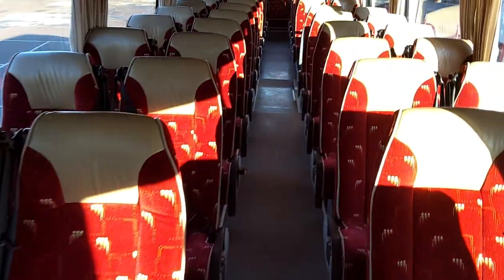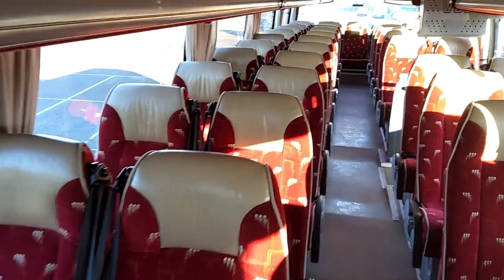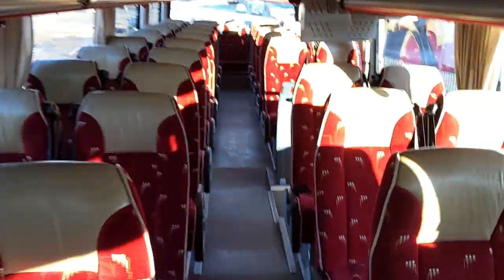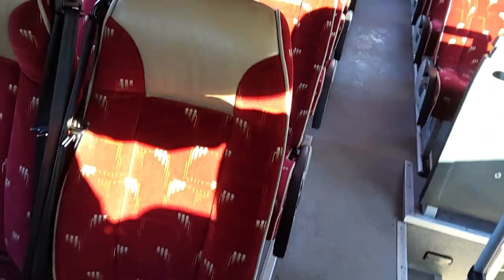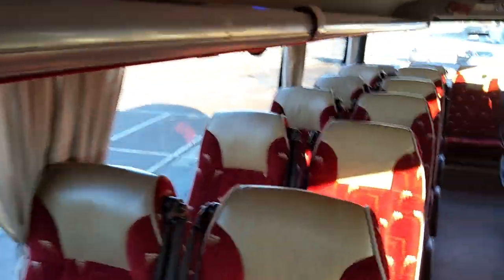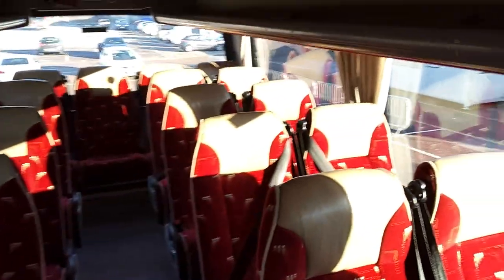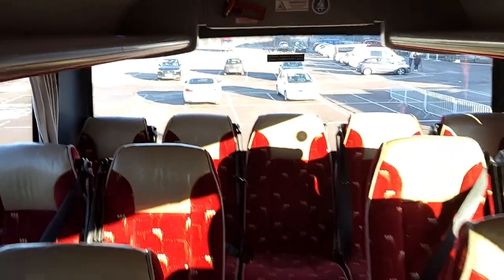61 seats up here — 61 Vogel reclining seats to be precise. Three-point seat belts fitted. Cord piping with leather headrest inserts. Seats are in good order.